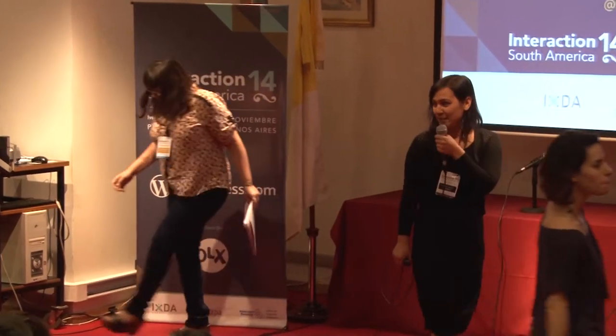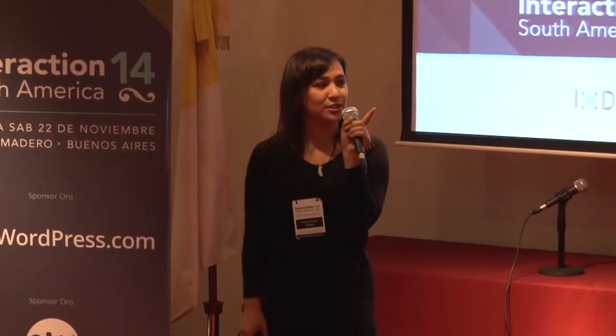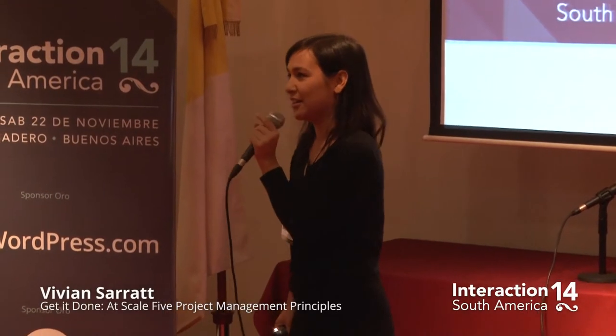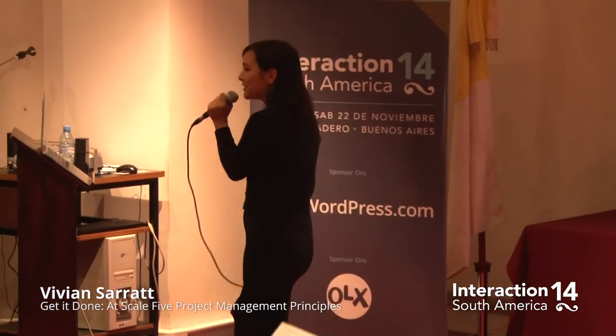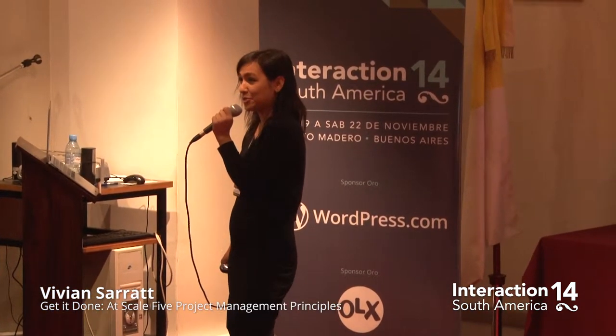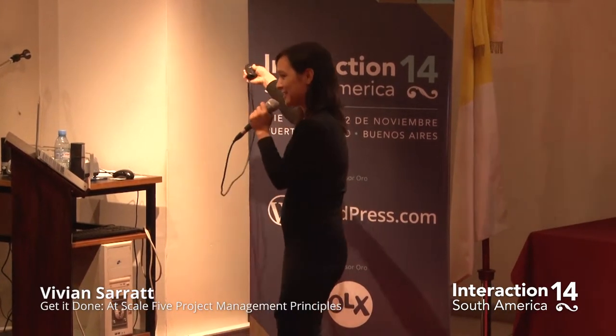Hi, everybody. I'm going to wait for a minute if you guys want to come and find a seat. Maybe you can grab something. There's a little bit over here and a little over there. Hi. Thank you for coming to this talk. Thank you for coming before lunch. I know everyone's probably a little hungry. So let's get started.